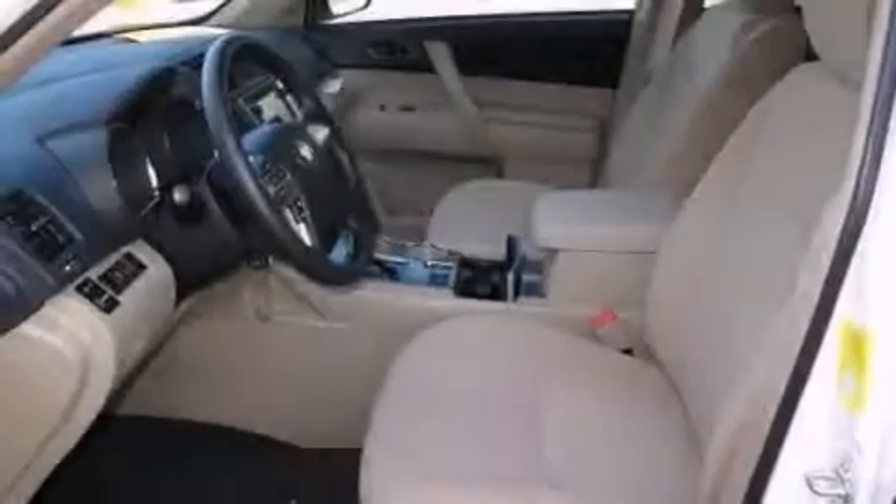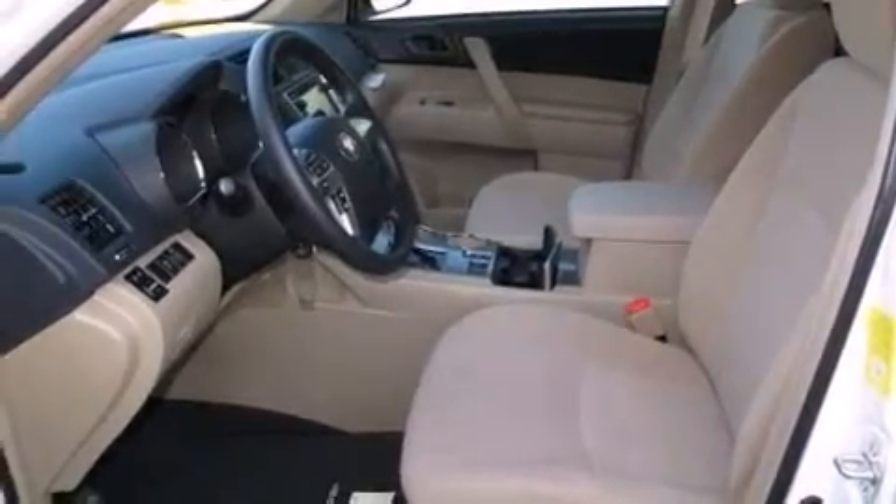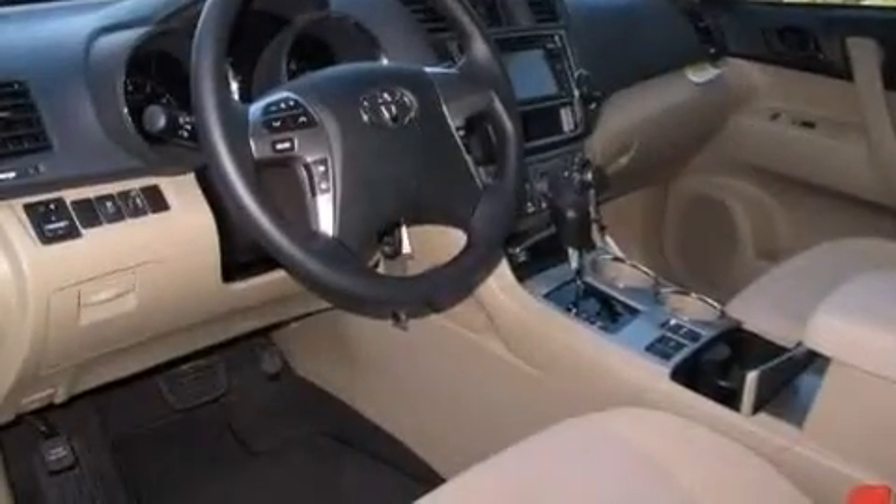Rear seat childproof door locks, air vents for rear seated passengers, full power accessories, and aluminum wheels.